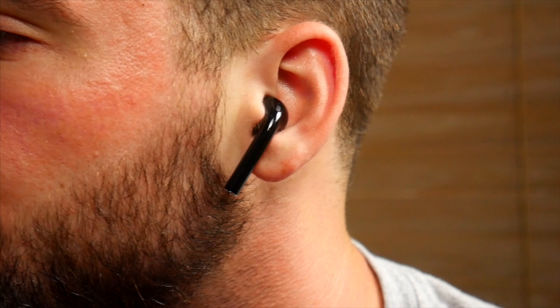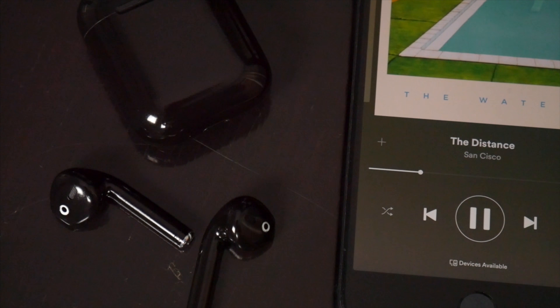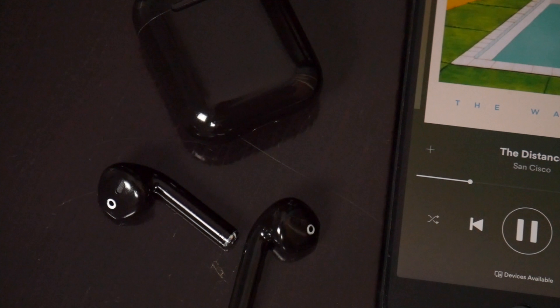Blackpods didn't send me these AirPods for free to review or sponsor this video or anything like that. I purchased these with my own money, and because of that, I'm free to say anything I want about them. And what I'm going to say is a little disappointing, but it must be said. You know in the collector car world when people say a car is like a five-foot car where it looks pretty good from a distance, but the closer you look, the more you can see the imperfections? Well, that's kind of the case with Blackpods, at least with the pair I have. They look good from a distance, but there are imperfections that need to be noted when you look closely.